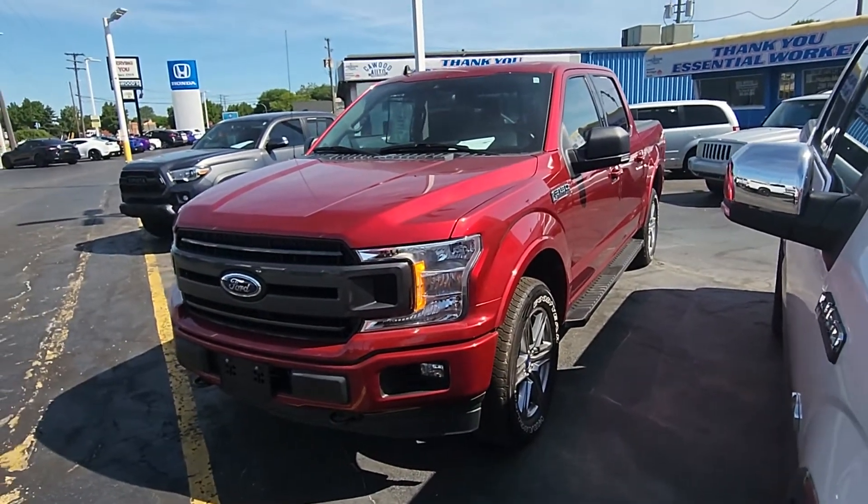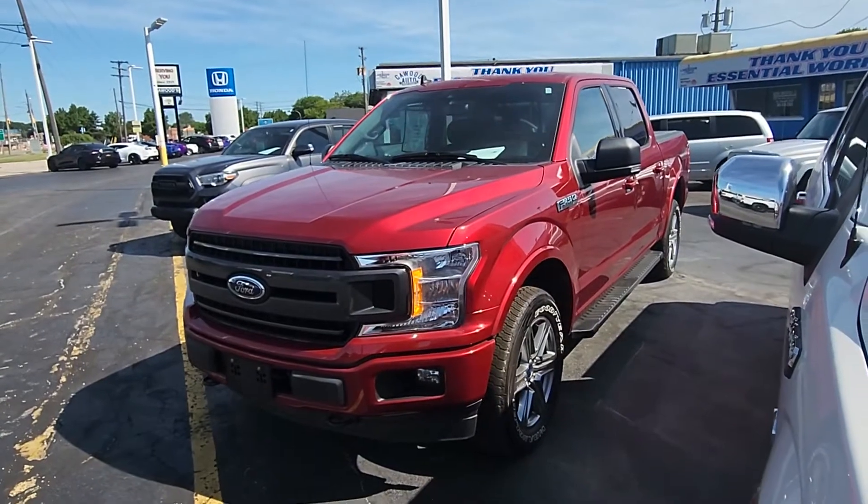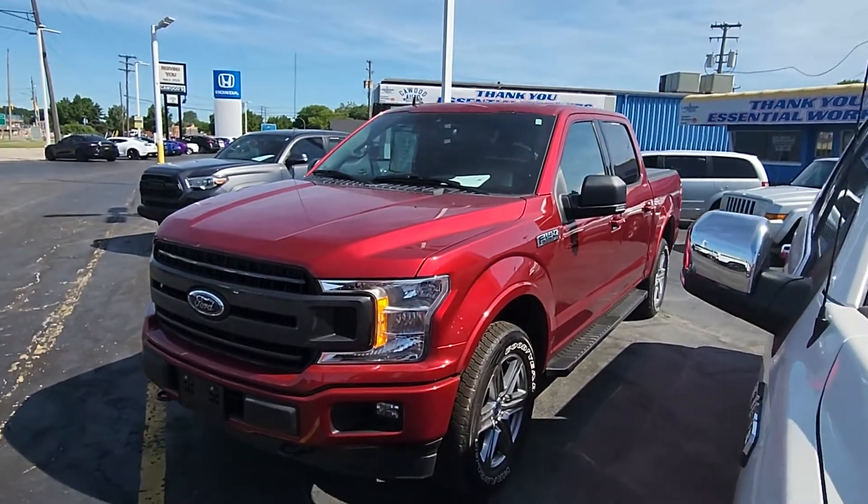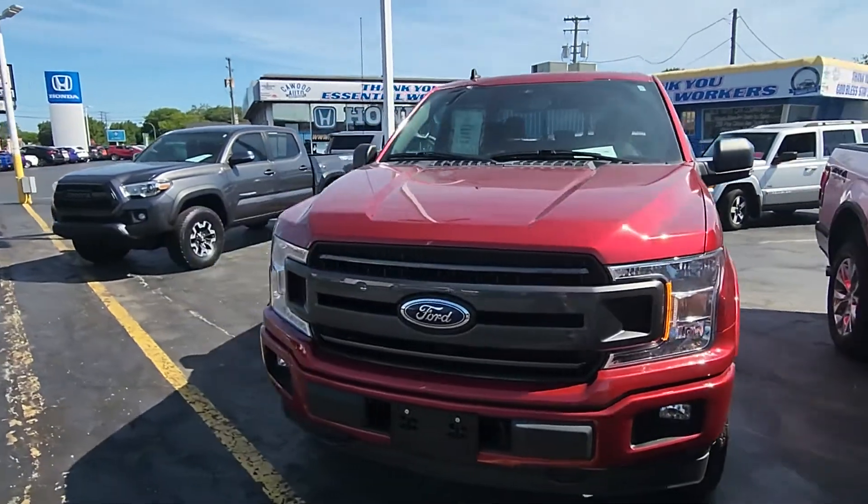Good afternoon everybody. This is Kyle at Caywood Honda here in Port Huron, Michigan. Today I want to show you this 2019 Ford F-150. It's the XLT trim package and has a V6 EcoBoost.